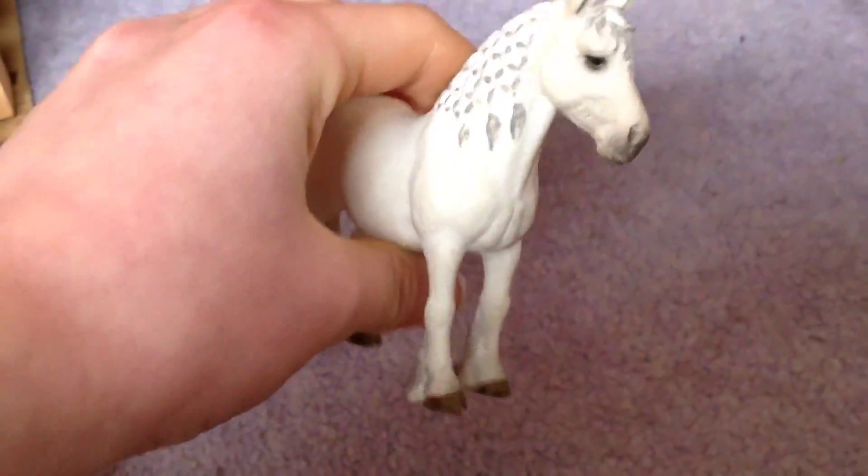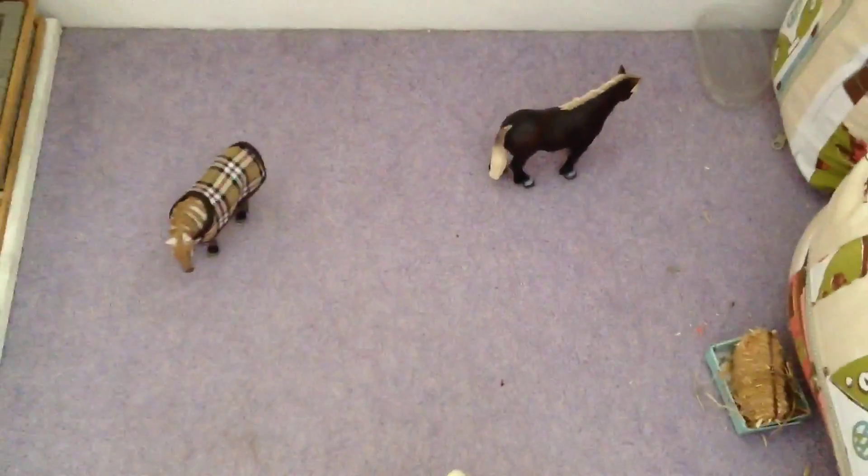And here we've got the Fell pony Snowflake, who is owned by Rhiannon. That's the pony paddock, and across from it we have the bigger horse field.